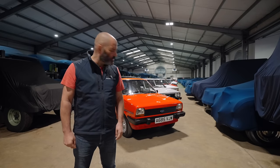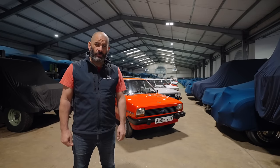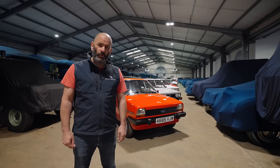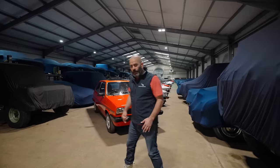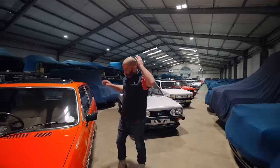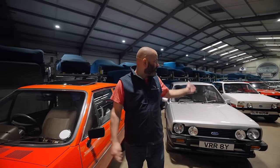If you're of a certain age, the line of cars behind me will be very exciting to you. Coming to Collecting Cars very soon is this selection of very fast Fords. Let's have a poke round, because these really are stunning cars. They may not be Ferraris or Porsches or Lamborghinis, but frankly, this is a social history of the UK here in a line of cars.